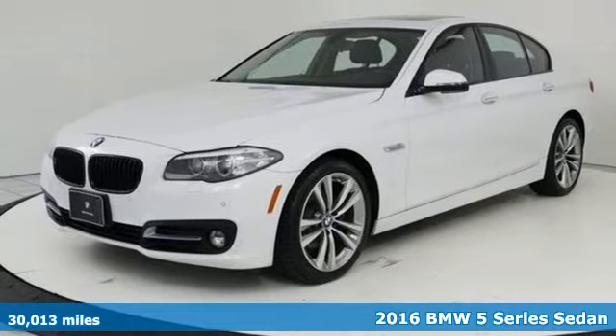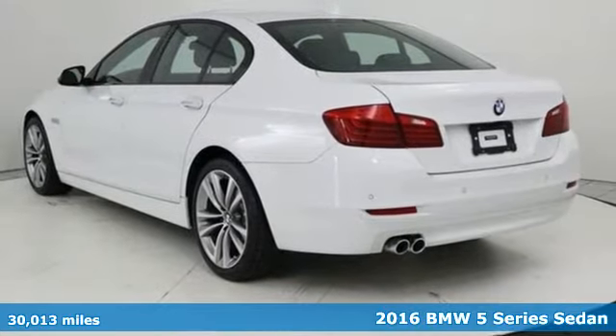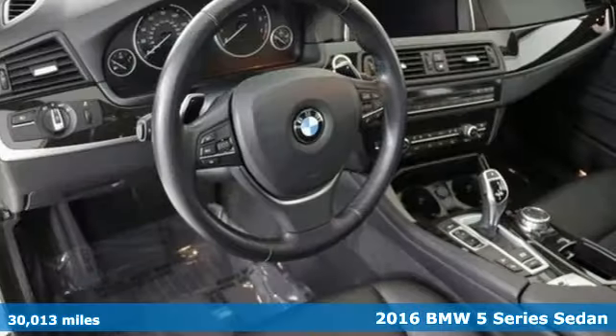Here's a 2016 BMW 5 Series. It is the epitome of sophistication in turbocharged form. Welcome to your OASIS.